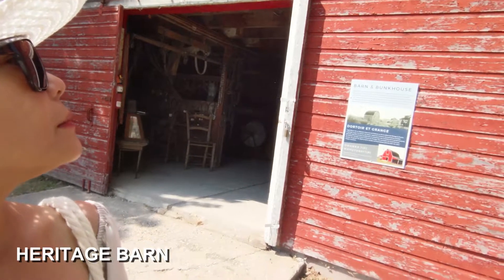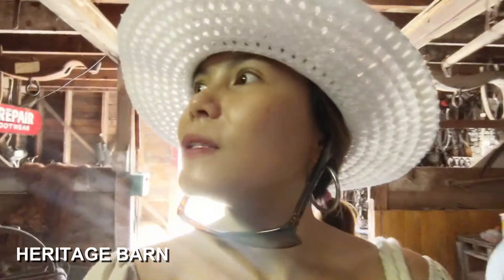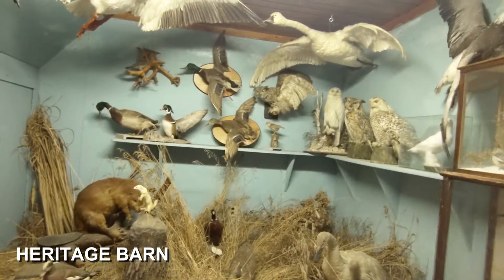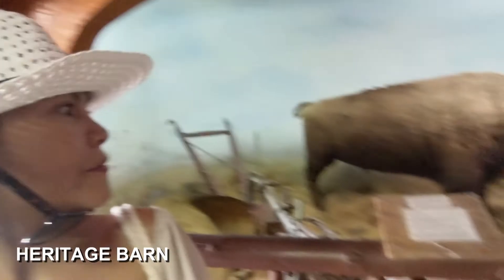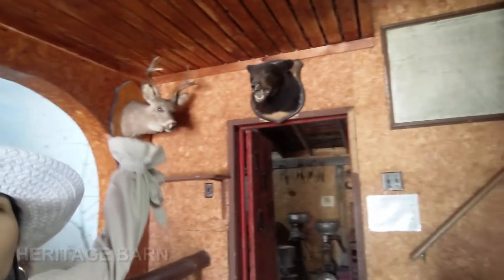Next is the Burn and Bank House. What's inside are tools. They have stuffed animals that live here in Manitoba. And on my left side is a bison, deer, and bear.